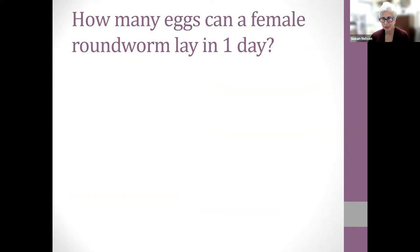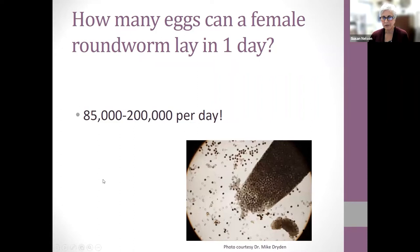Question for the chat: how many eggs can a female roundworm lay in one day? The answer is 85,000 to 200,000 eggs per day from a single worm — these really contaminate our environment. Here's a picture from one of our parasitologists showing all the eggs coming out of a single roundworm; she is jam-packed with them.